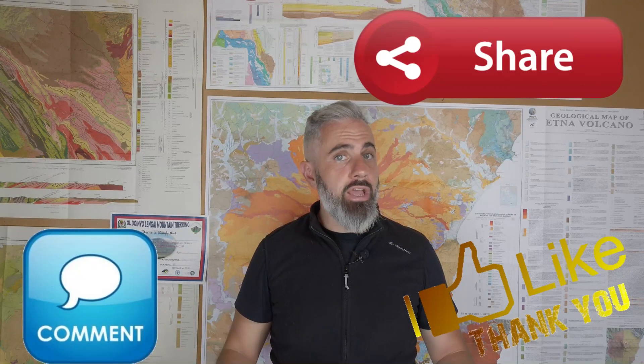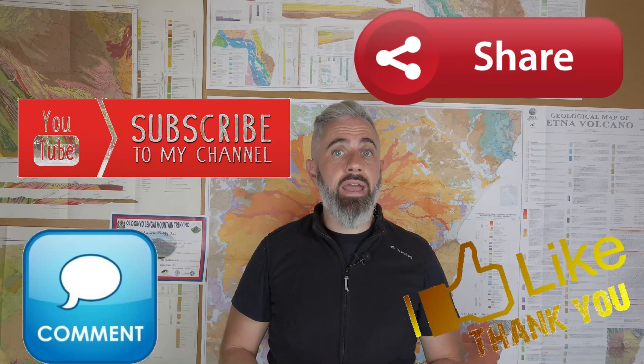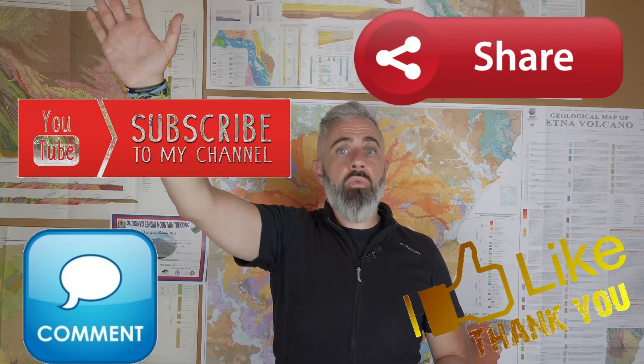So if you liked this video, thumb up, leave a comment, share, subscribe to my channel and follow us on the Facebook page Learning Geology. Big ciao from Doc Wisdom — see you next time.